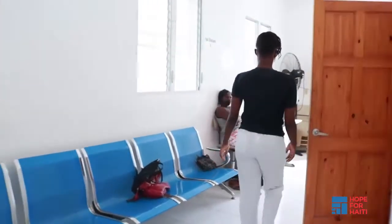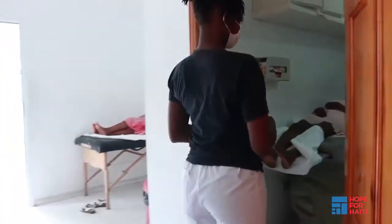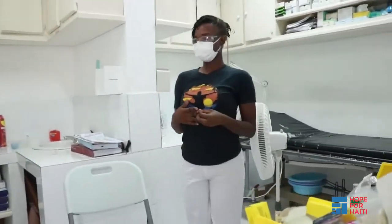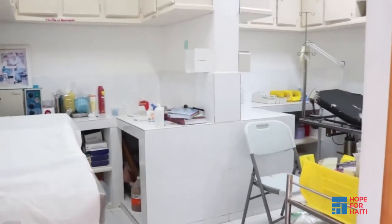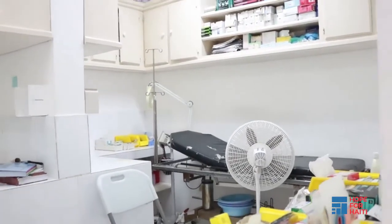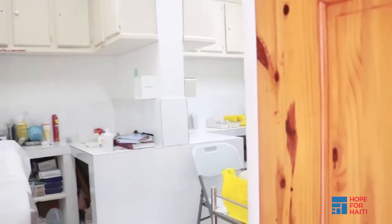This is our care room where we help treat people's wounds. We see a lot of people who have diabetic wounds or who have suffered from accidents. For now, we have not been doing wound care because of COVID-19. We are using this room for rehydration therapy to allow patients living with diabetes to rest and receive IV fluids when they present with high glucose levels.